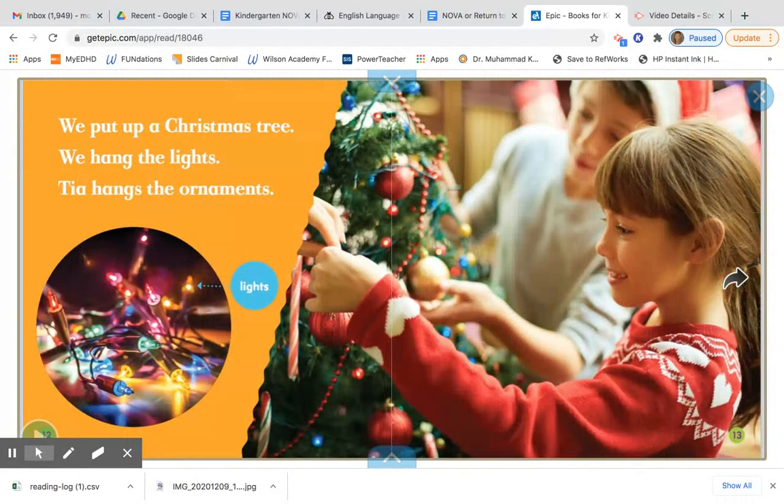We put up a Christmas tree. We hang the lights. Tia hangs the ornaments. And here's a caption to help us know what lights are. This word 'lights' can mean so many different things, but in this story they're talking about lights that are hung on a Christmas tree, and they look like this.